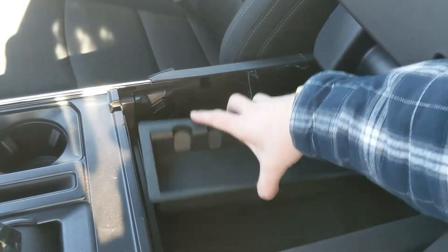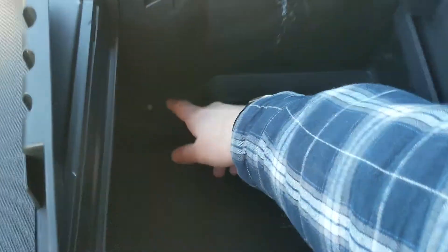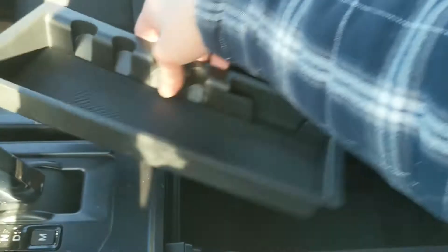Then you have two cup holders and your lockable center compartment slash armrest with a removable tray, with a ton of room inside including a USB and USB-C so you can plug something in from there.